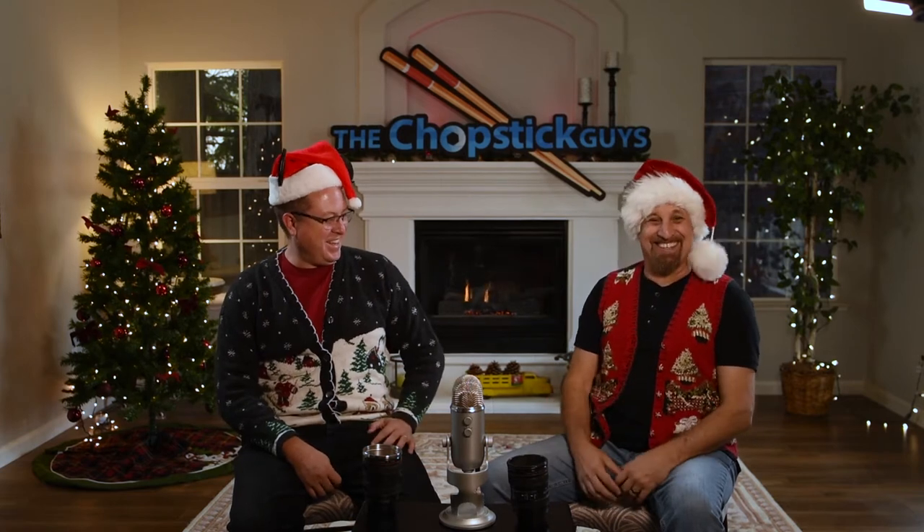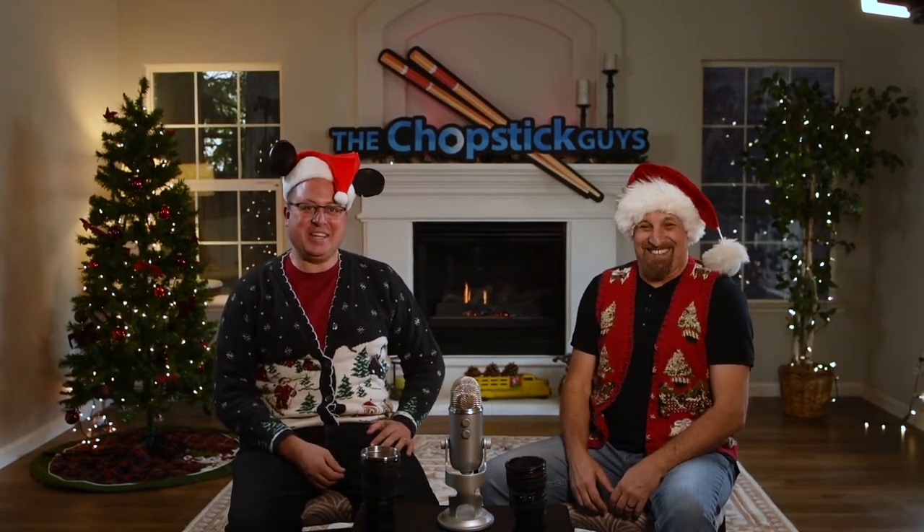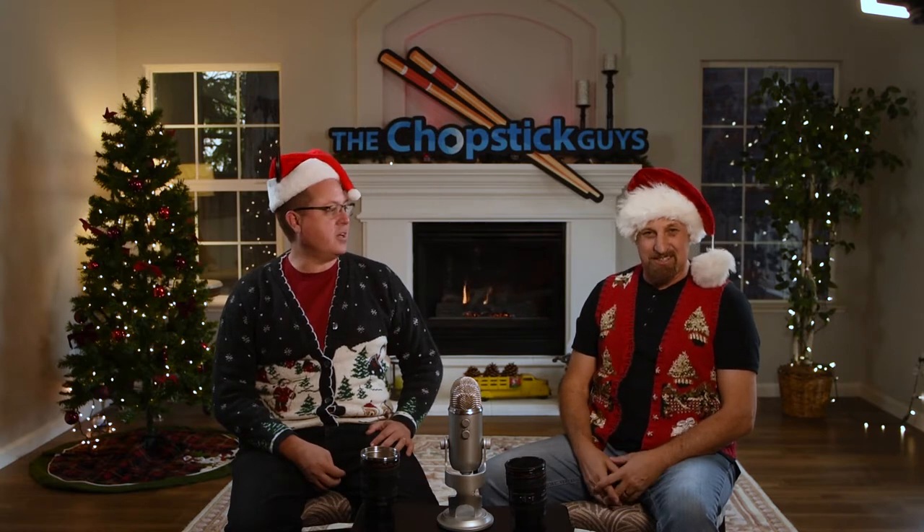This truly is our favorite time of the year. Nice sweater — you know, this is what happens when you raid the wife's closet for ugly sweaters. Welcome to the Stocking Stuffer Spectacular, 2018, our second annual. So without further ado, let's go straight into our Stocking Stuffers deals of the year.